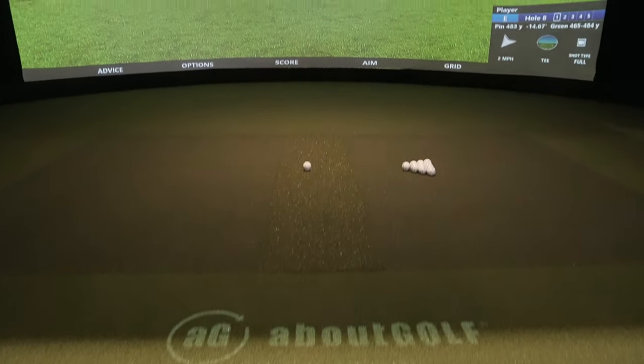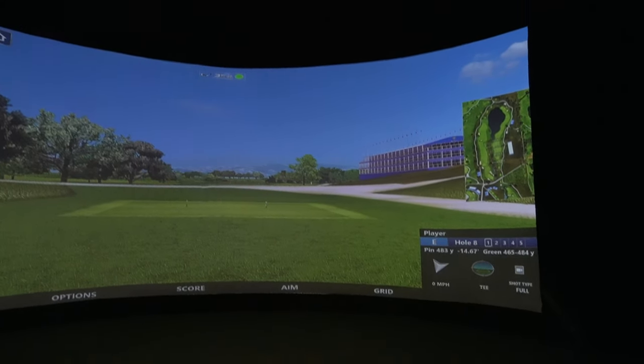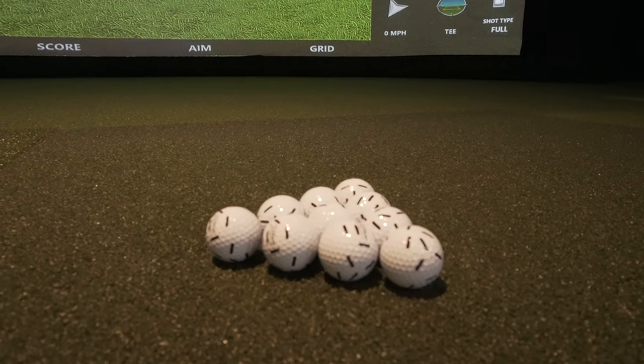Our three-track unit uses camera technology to track the golf ball. We do use a Mark golf ball made by Titleist — it's a regular Pro V1 that they print the confetti pattern on. That helps us measure the spin so we can give you the most accurate numbers.